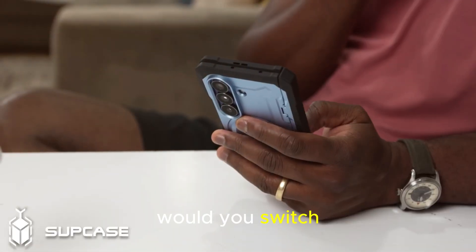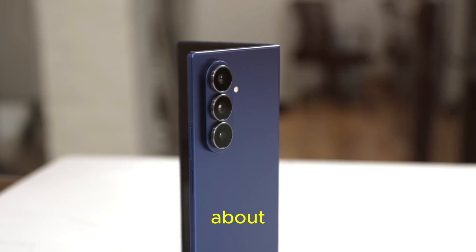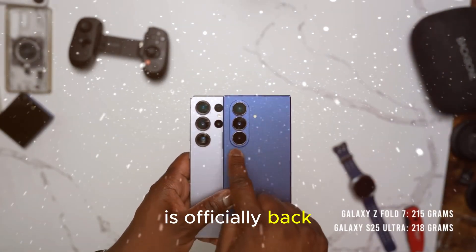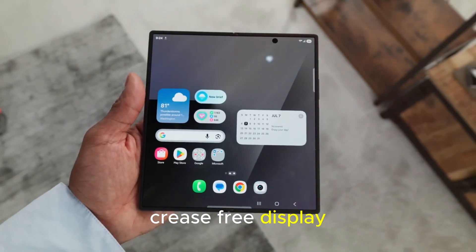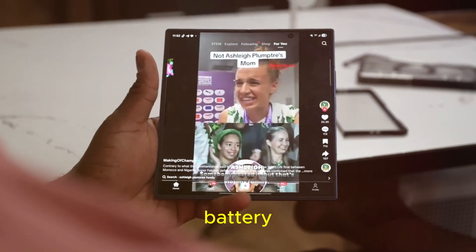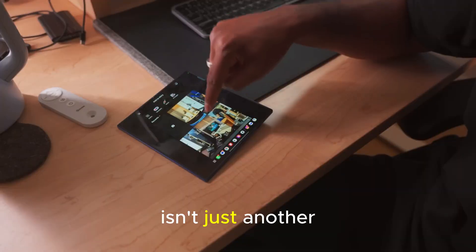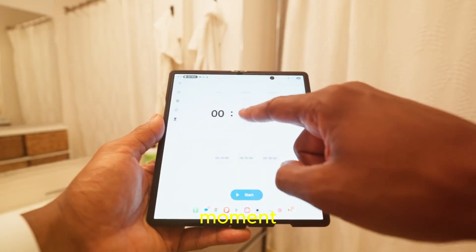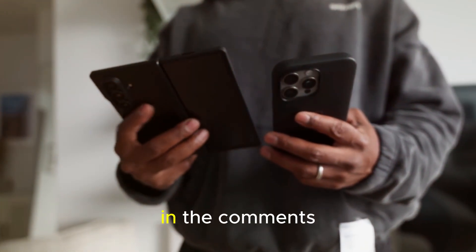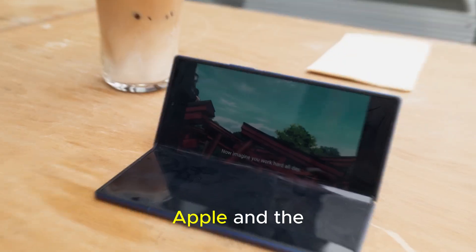So here's the big question: would you switch to the Z Fold 8 if it truly delivers everything Samsung promises? Samsung's finally fixing everything users ever complained about — a bigger 5,000 mAh battery, a cleaner design, and yes, the S Pen is officially back. Leaks also point to a nearly crease-free display and the powerful Snapdragon 8 Gen 4 chip under the hood. More power, better battery, and a design so premium it could finally make even iPhone fans look twice. Would you switch to a foldable now? Tell us in the comments and hit subscribe for more tech from TouchTrove.